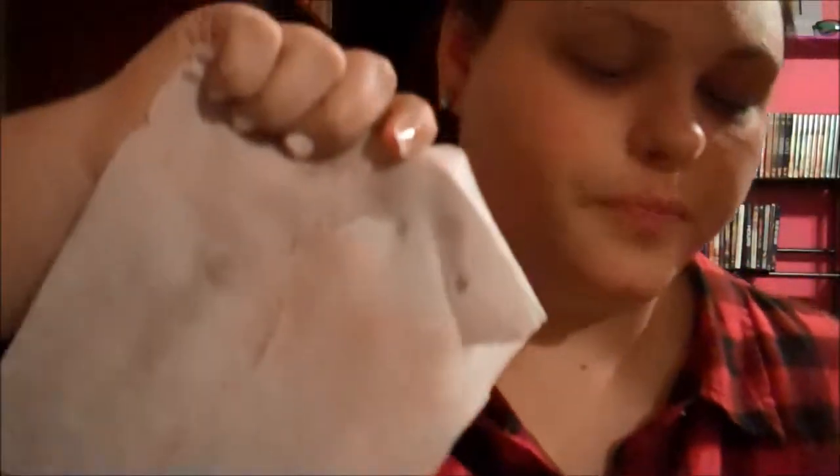That's the Neutrogena wipe — which is disgusting. And the same concern about the resealable closure, because eventually the stickiness wears off and that's always a problem. This is the Clean and Clear wipe. As for which looks more dirty, I feel like the Neutrogena did pick up more, but I think that's because I had to rub harder to get my mascara off.